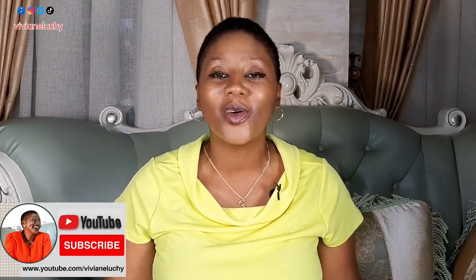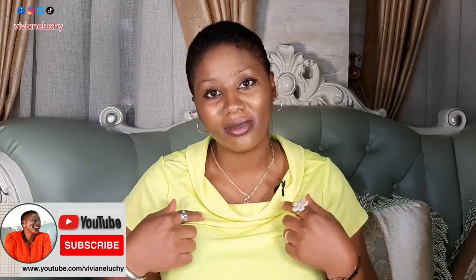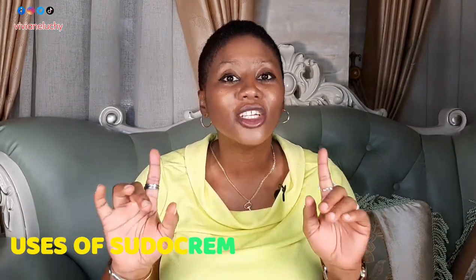It's your girl Vivian Lucia and I'm very thrilled to have you on this page. If it's your first time coming across my video, I want you to follow my page — you're going to be getting interesting videos from me. If you're already a family member, I thank you for always supporting me. Like this video and comment if you have any questions. So we are talking about the 20 uses of soda cream — what soda cream can do for you, 20 good benefits.